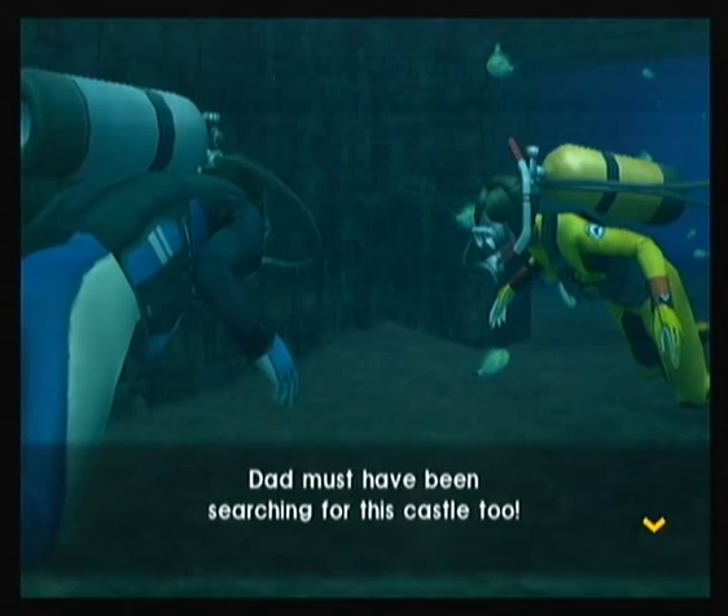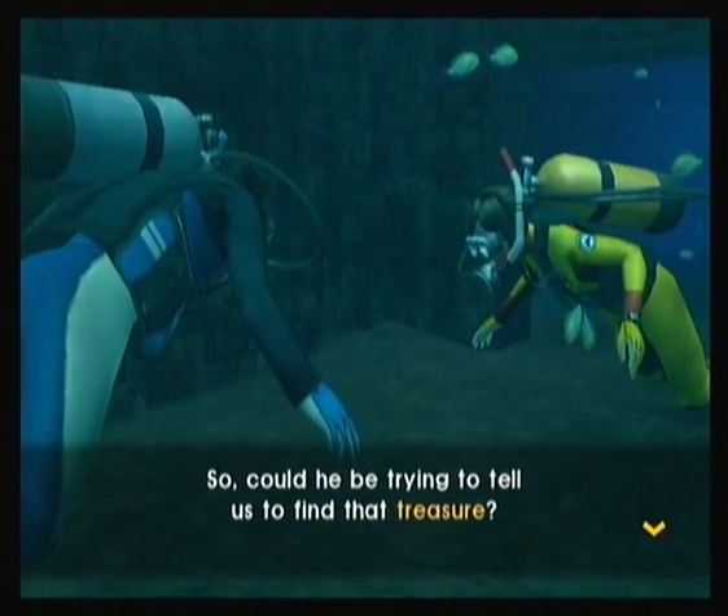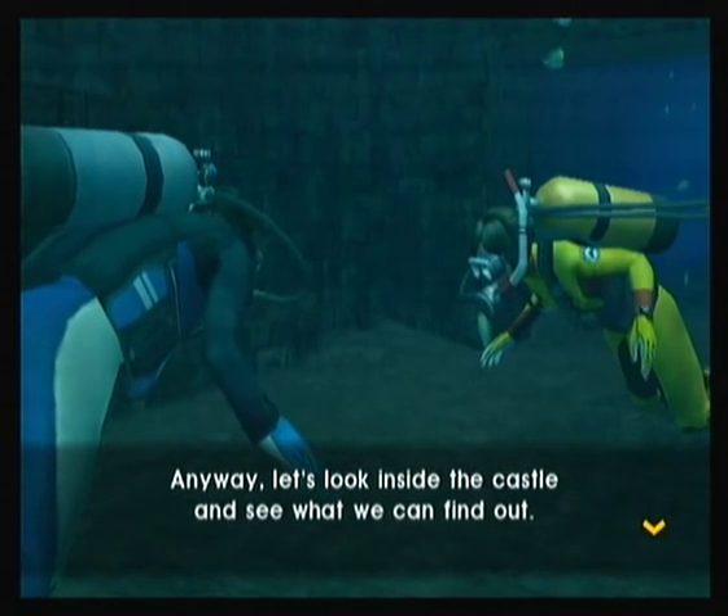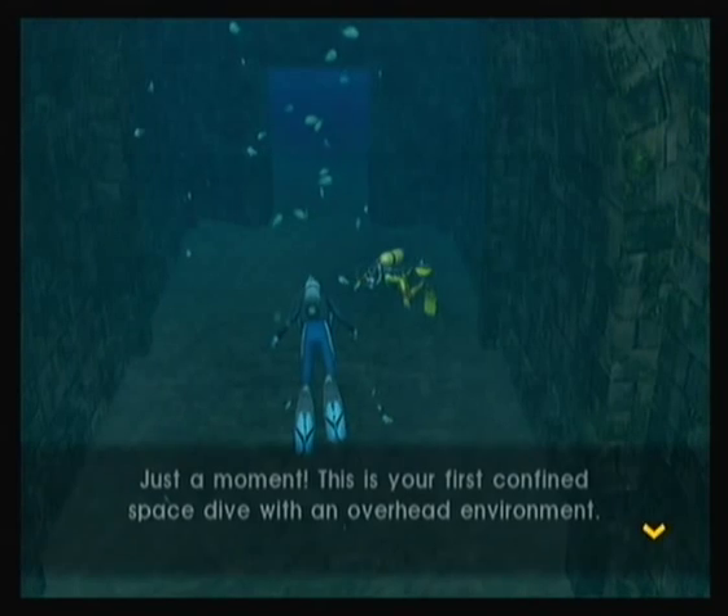Dad must have been searching for this castle too, so he could be trying to tell us to find that treasure — the one that GG was talking about. Anyway, let's look inside the castle and see what we can find out. Can do, Missy.